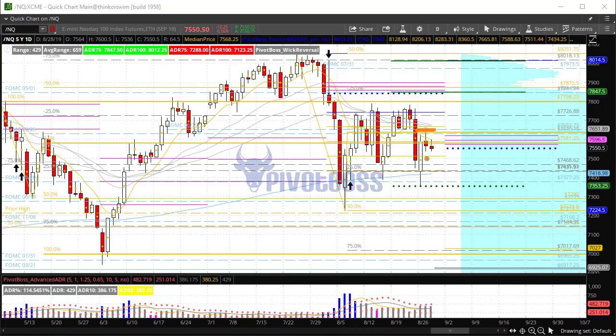We saw price rotate lower off that zone. Again, 7537 is the big level to watch today. A failure to hold that level could see this thing rotate back below 7500 and go lower. Holding that level would suggest a bounce back toward 7576, and perhaps 7600 and above.